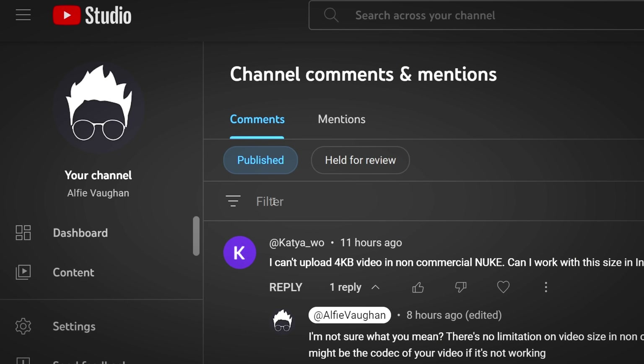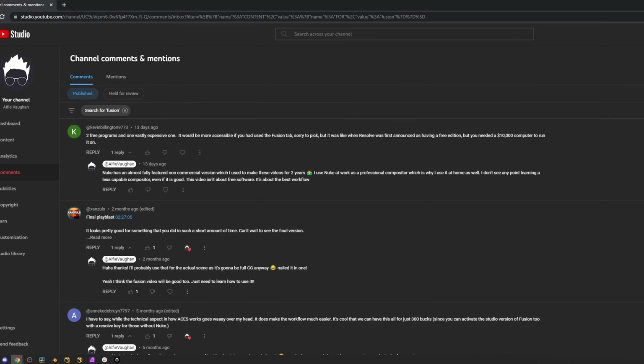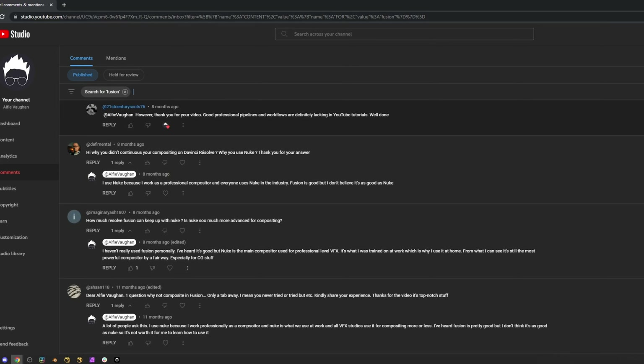I've quite literally lost count of all the times I've been asked about using Fusion in my recent videos, especially in the video where I covered my workflow using Blender, Nuke and DaVinci Resolve. Usually when a YouTuber says they've been asked loads of questions it actually means about two, but in this case I really do mean it. This is a screen recording of all the comments on my YouTube videos that are relating to using Fusion.